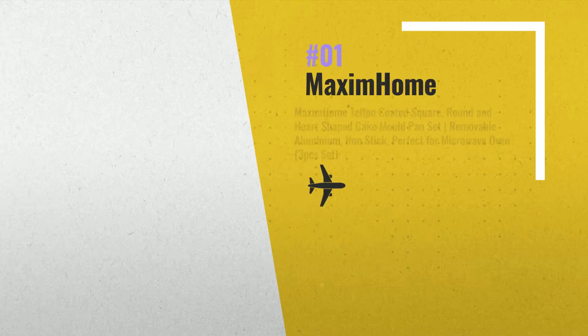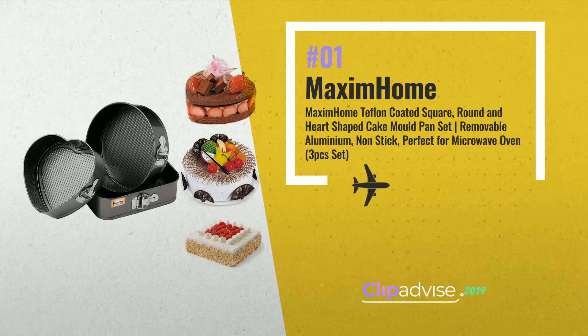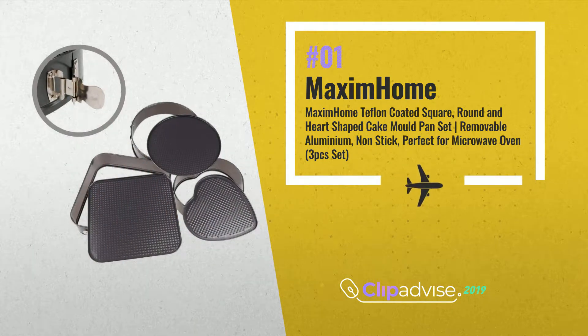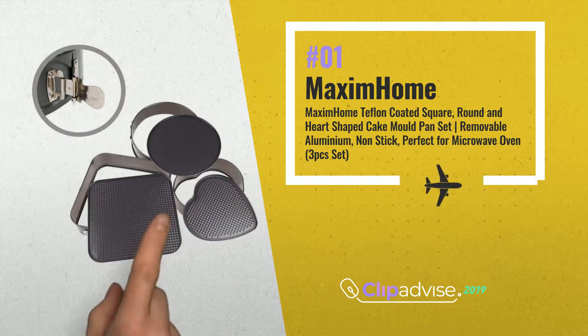Number 1. Maxim Home Presents Cake Mold Pan Set. Non-stick for microwave oven. Round, heart, square in shape. Combo set for baking. By Maxim Home.